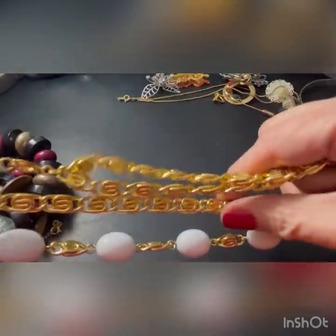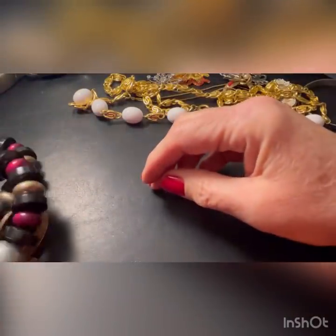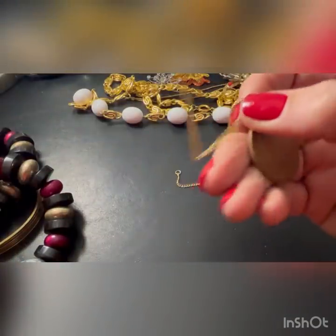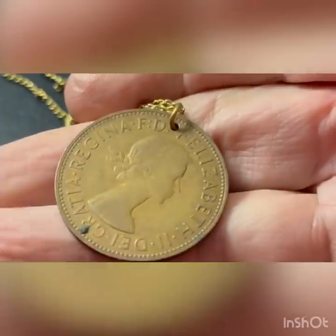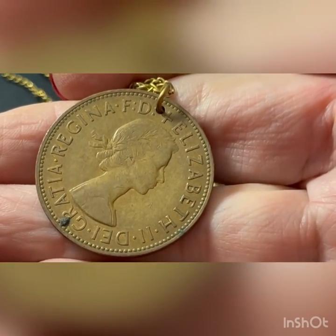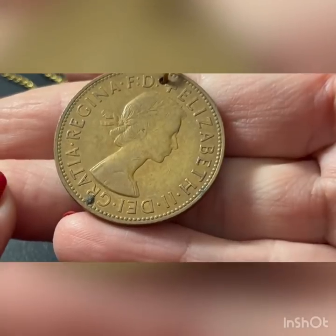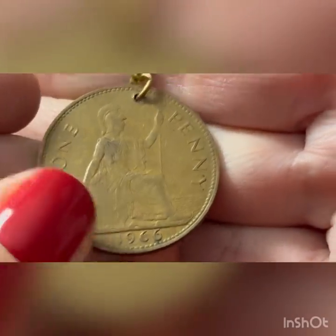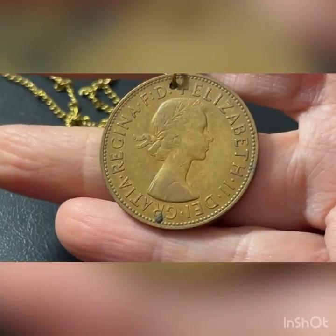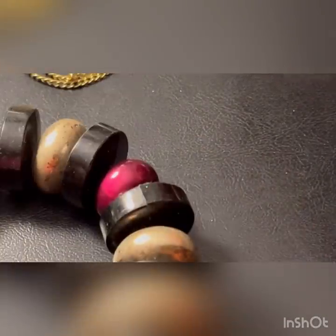Two rows, kind of like a Greek key almost, a little bit. Hmm, cool coin. Gratia, Regina, Elizabeth. One penny, 1966. Not sure where that's from - forgive me if I mispronounced it.